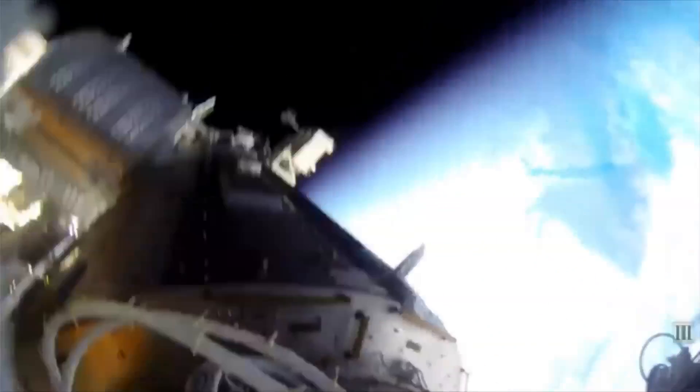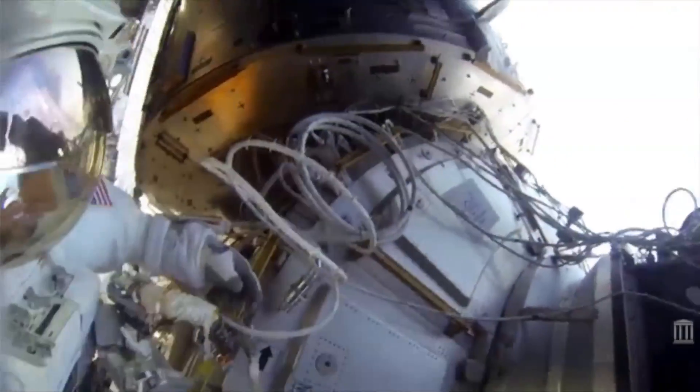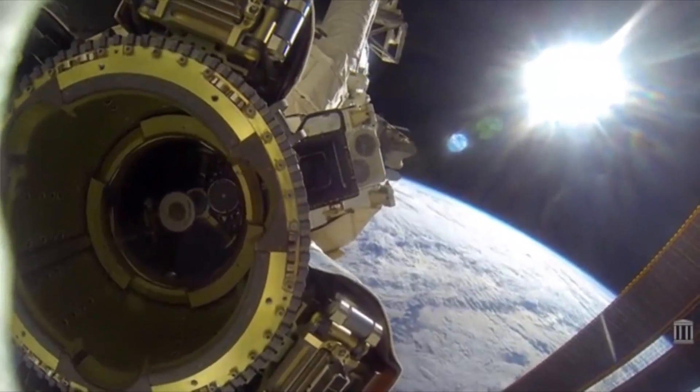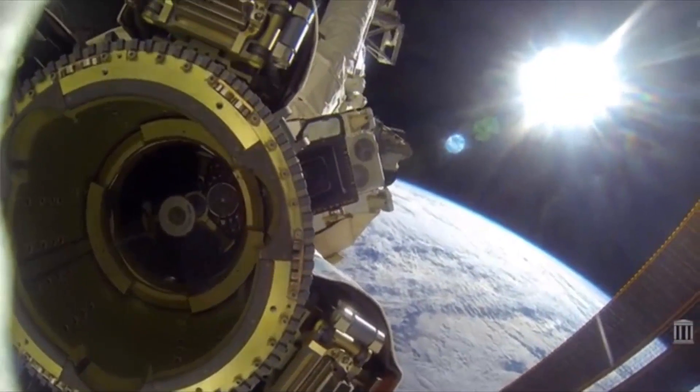NASA gave a GoPro to an astronaut working on the outside of the International Space Station. It must be so hard for these guys to start working. I find myself staring at my keyboard for 15 minutes before I do anything, and I'm not watching the sunrise over the only planet humanity has ever been on as I float in the nothingness of space.